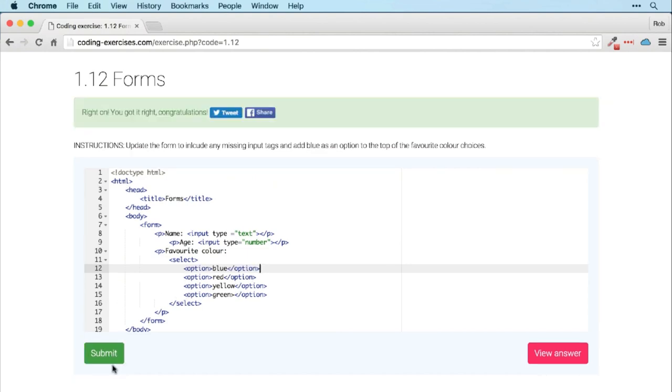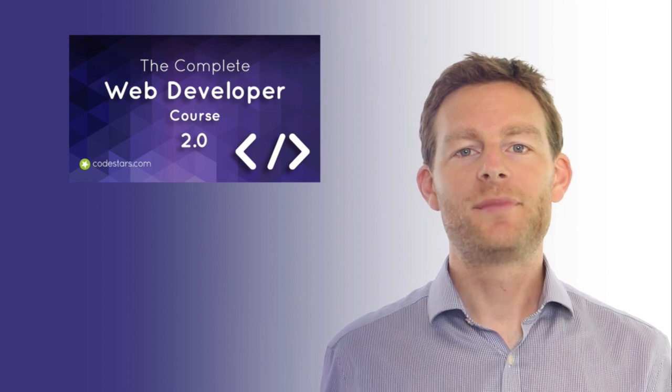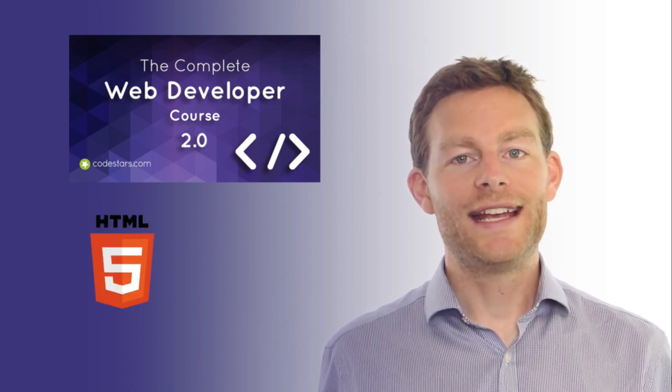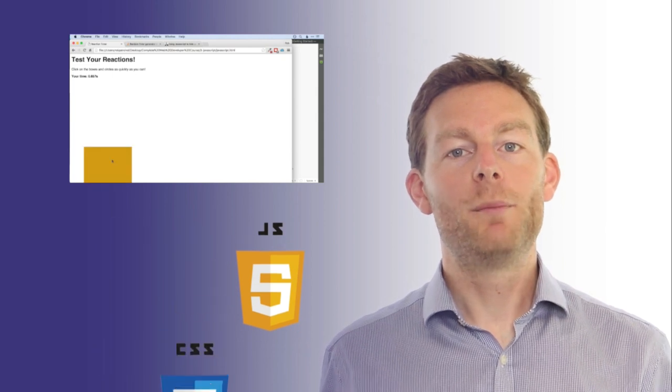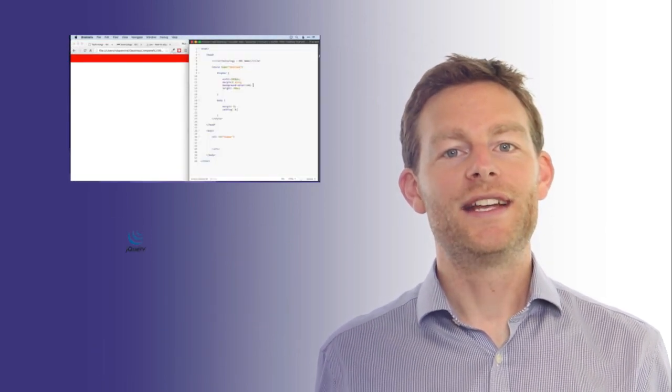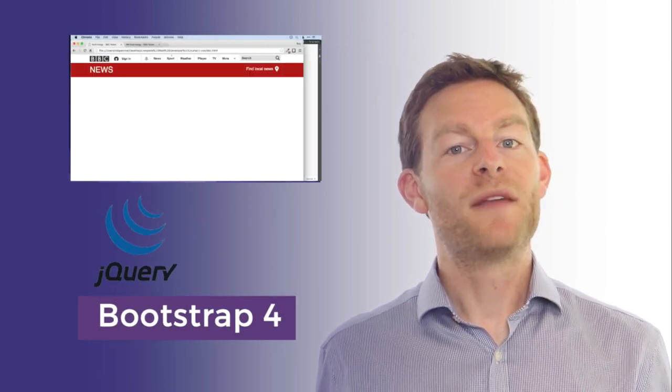So, what does the course cover? We'll start off by looking at the basics of creating a website using HTML, CSS and JavaScript. Then we'll go on to see how to create more complex and better-looking sites using jQuery, Bootstrap and WordPress.